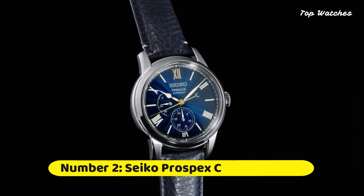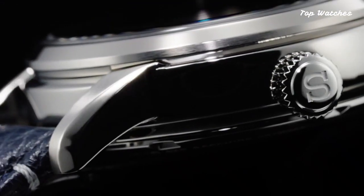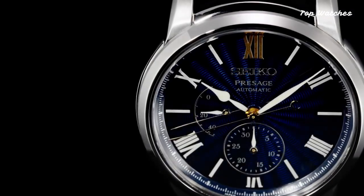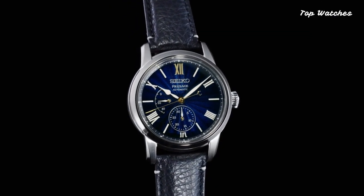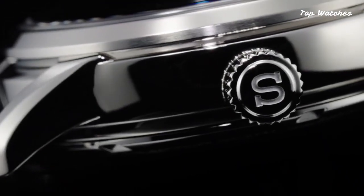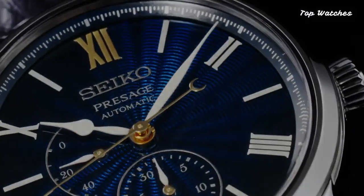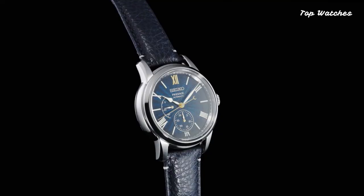Number 2: Seiko Presage Craftsmanship Series Shippo Enamel Dial Limited Edition. Securing the second position is the Seiko Presage Craftsmanship Series Shippo Enamel Dial Limited Edition, a timepiece that showcases Seiko's mastery of traditional Japanese enamel work. With a 29-joule automatic movement, stainless steel case, and scratch-resistant sapphire crystal glass.